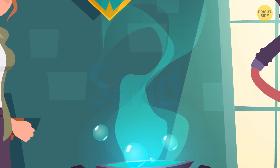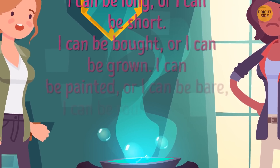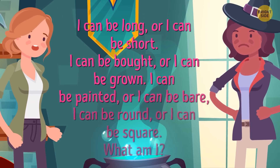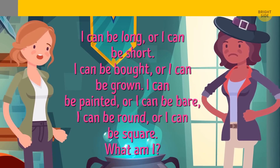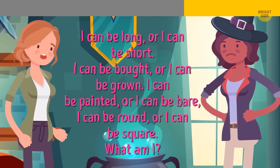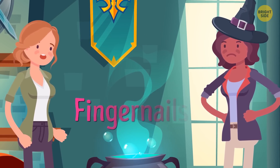And the third question is: I can be long or I can be short. I can be bought or I can be grown. I can be painted or I can be bare. I can be round or I can be square. What am I? The answer is fingernails.